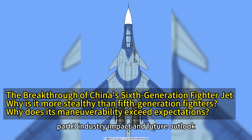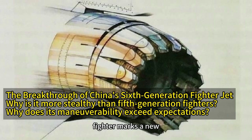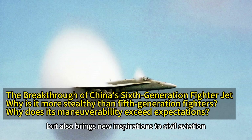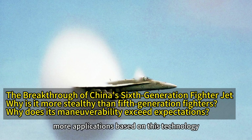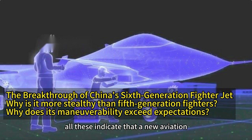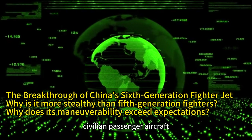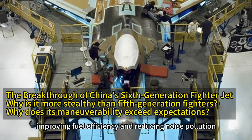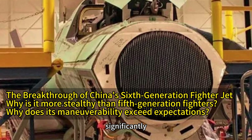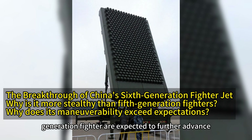Part 3 – Industry Impact and Future Outlook. Case Study – Civil Aviation Applications. The successful test flight of the sixth-generation fighter marks a new phase in China's aerospace industry. It not only showcases China's formidable strength in military technology but also brings new inspirations to civil aviation. In the future, we can expect more applications based on this technology, such as more efficient commercial flights or smarter urban air mobility systems. For example, the stealth technology and high-efficiency engines of the sixth-generation fighter can be applied to civilian passenger aircraft, improving fuel efficiency and reducing noise pollution. Boeing once used similar composite materials and high-efficiency engines in its 787 Dreamliner, significantly enhancing fuel economy and passenger comfort. Related technologies from the sixth-generation fighter are expected to further advance civil aviation.